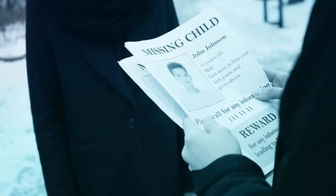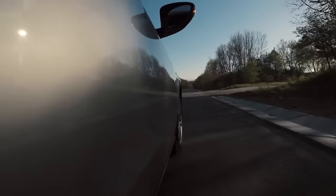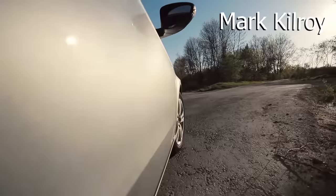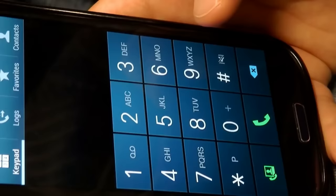After arresting the driver, Hernandez, and his brothers, one of the men recognized a missing person flyer for an American student who had disappeared without a trace after getting separated from his friends in Matamoros. At the time of his disappearance, Mark Kilroy had been returning home from a spring break trip across the border from Brownsville, Texas. His friends had gone across the International Bridge while Mark stayed behind to use the bathroom, never to return.